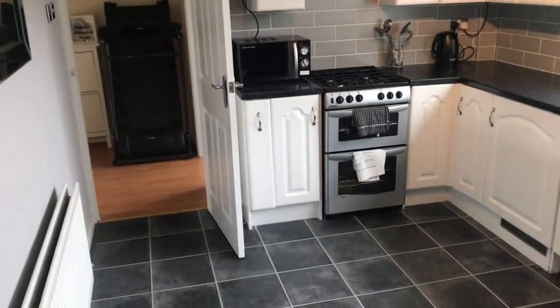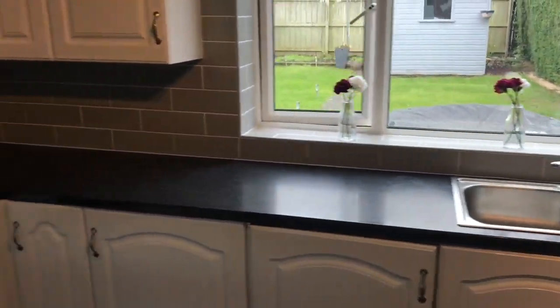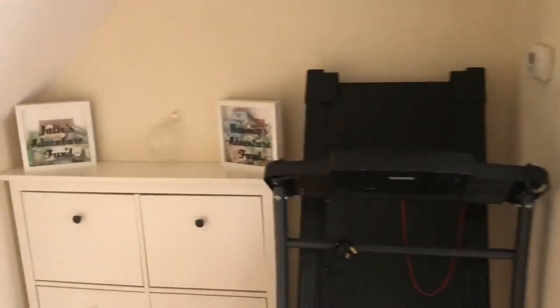Really nice sized breakfast kitchen with a lockdown treadmill utility space.